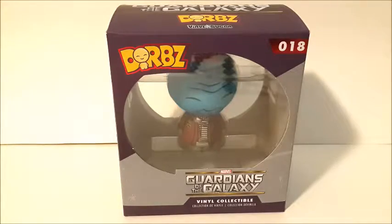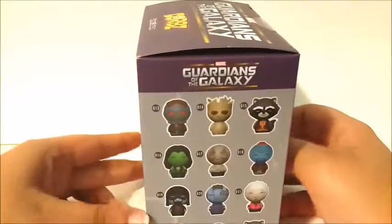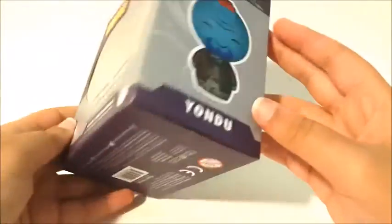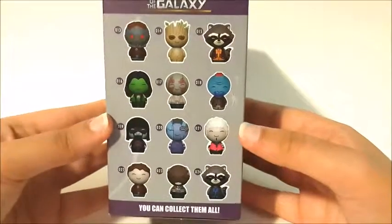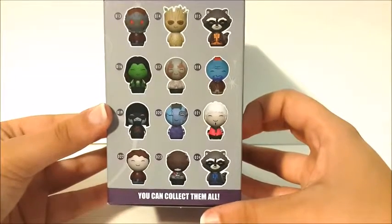So anyways, this is number 18. This is just the back, and this is the side that shows Yondu. Here are all the other ones you could collect, and I have numbers 18 to 23, so be sure to check the description for all of the other ones that I could collect.